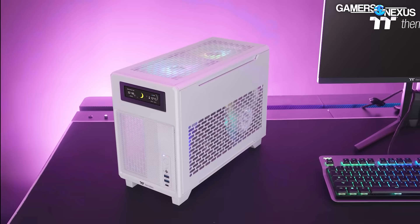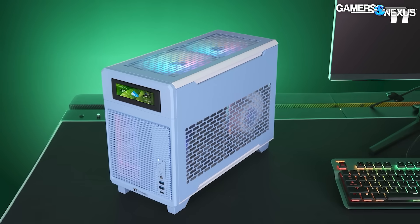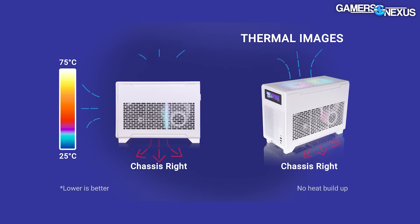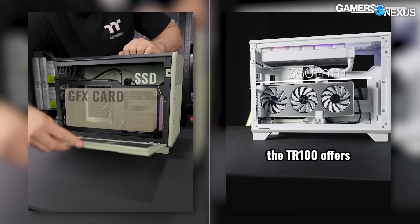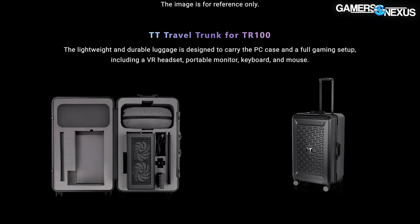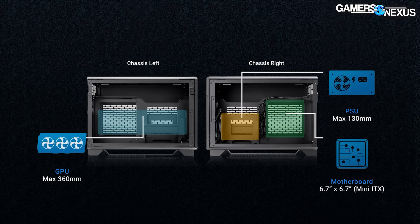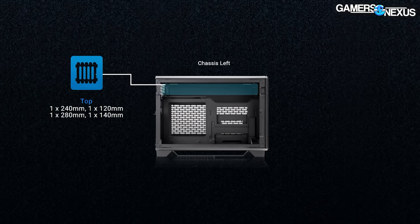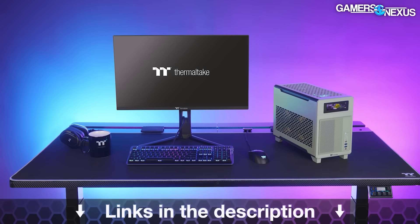This video is brought to you by the Thermaltake TR100 Portable Mini ITX Case. The TR100 has a mesh ventilated front panel, heavily perforated side and top panels, and claims to support up to 280mm liquid coolers and large GPUs up to 360mm long and 70mm thick. It even has an optional suitcase with cutouts for the system, a mouse, keyboard, and monitor for transport. Learn more at the link in the description below.